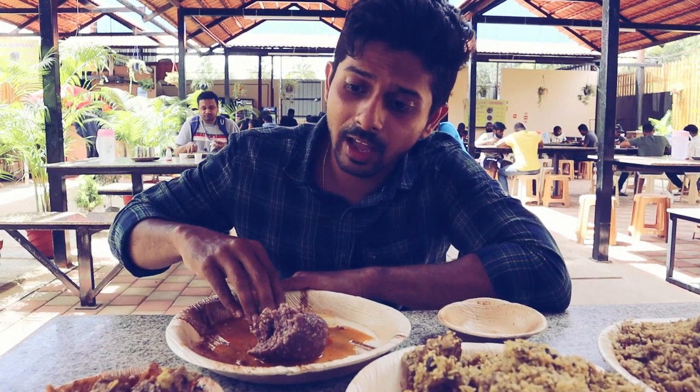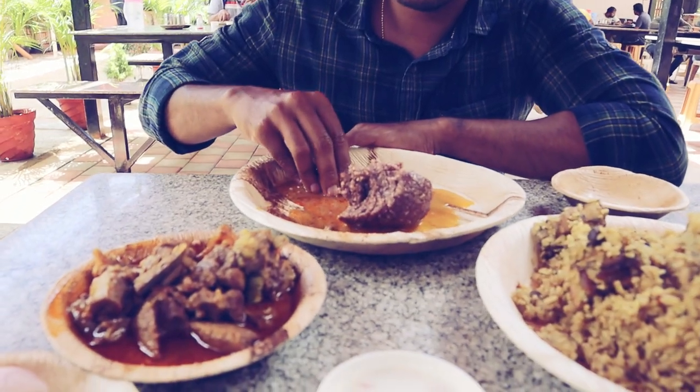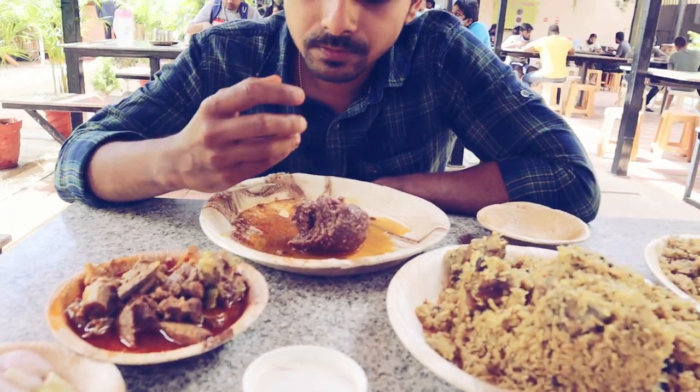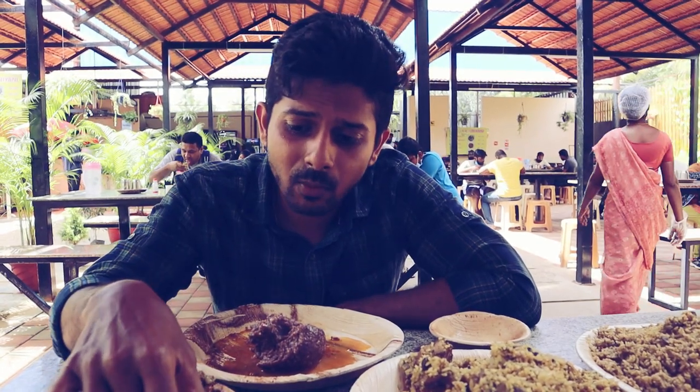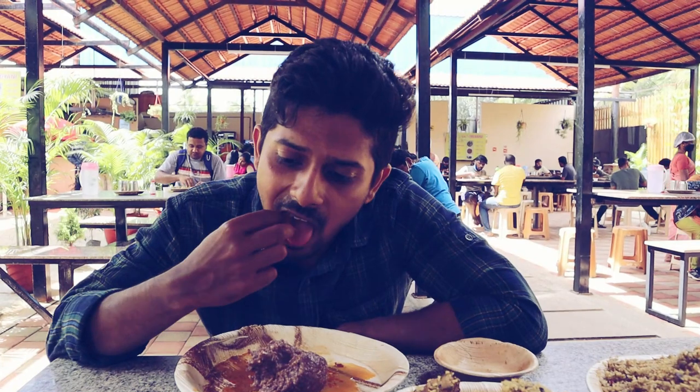They have given a huge piece of mutton in the mutton fry and curry. The mutton fat taste is just giving a very good kick. Even the mutton piece is so soft and juicy — the fat is giving an entirely different taste. This actually goes good with biryani.